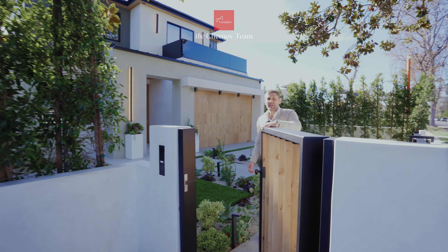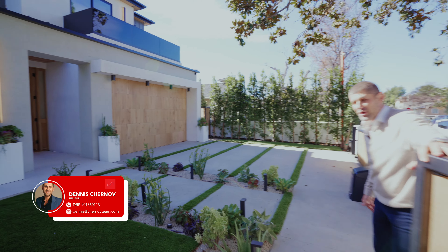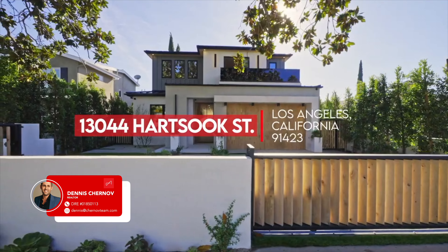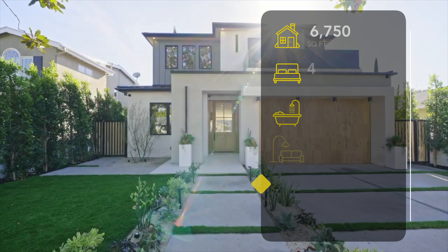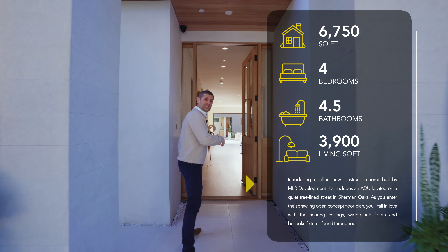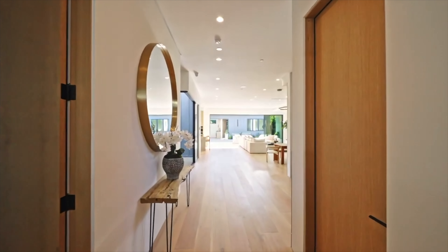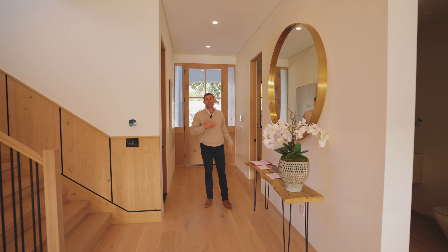Welcome to 13004 Hartsook, co-listed with my good friend Art. This organic, beautiful new construction house boasts close to 4,000 square feet, has a full one-bedroom guest house, four bedrooms, four and a half baths, and an amazing floor plan. Come on in for a quick tour — prime Sherman Oaks area, great location, dead-end street.